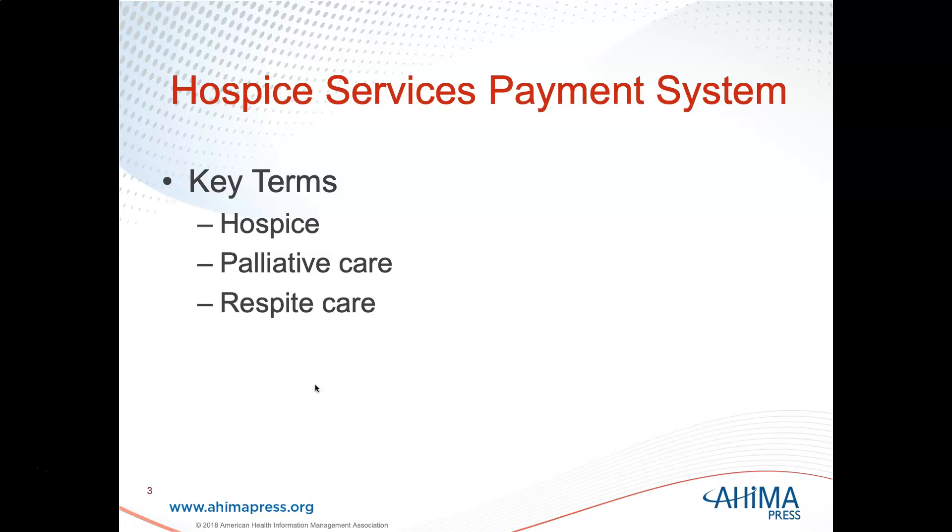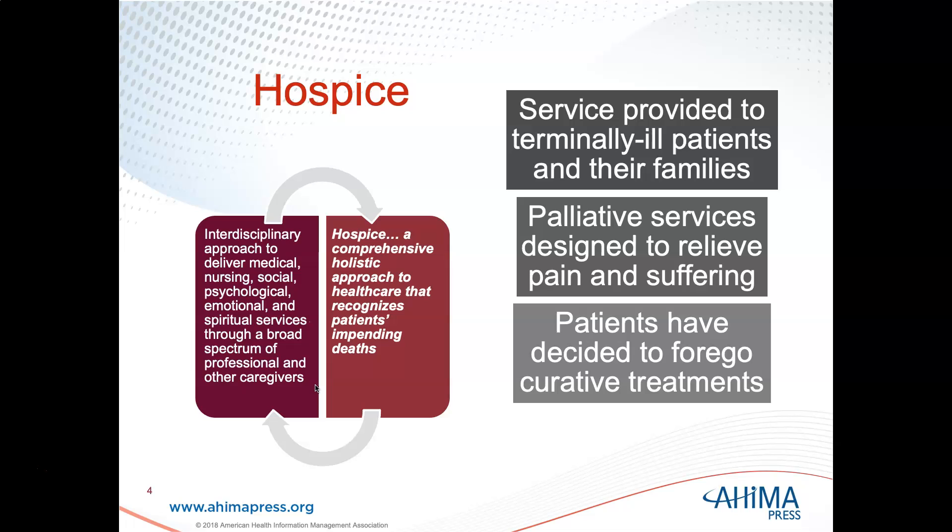Some key terms you'll need to know are hospice, palliative care, and respite care. If you're following along in your book, we are on page 186.